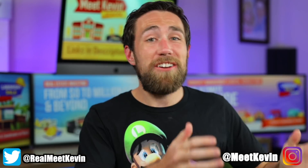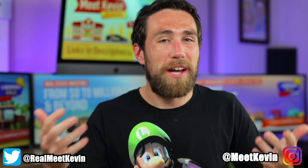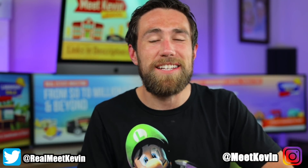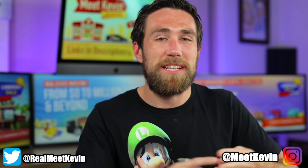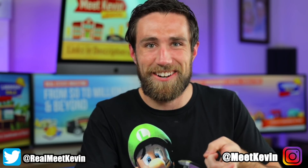Hey everyone, Kevin here. I took the entire Tesla Battery Day event and cut it down to the highlights. Here you go. And if you like my work, make sure to check out the links down below for a free stock with Webull, life insurance you can get in as little as five minutes, and of course, my awesome programs on making money through investing in real estate and stocks. Enjoy.